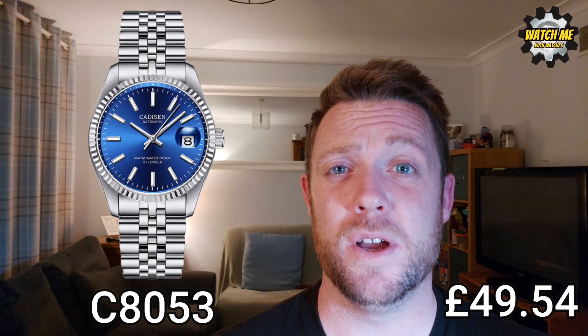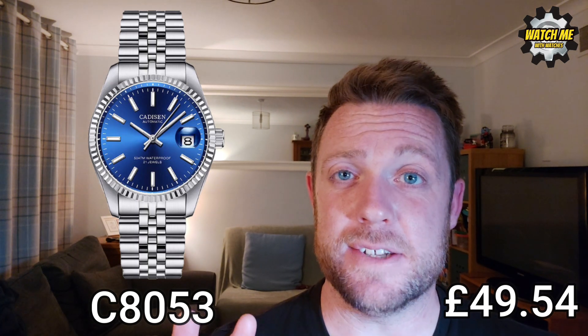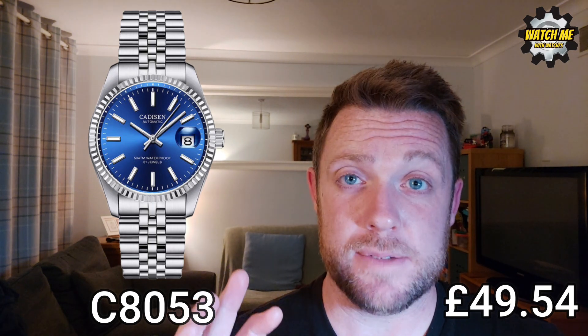Number four is the Cadderson C8053 — I call it the Datejust. A quick disclaimer: they've improved and corrected a typo on the dial; early versions incorrectly stated '50 ATM' water resistance when it should read 5ATM, so that's been fixed. I'm impressed by the spec and fit and finish, especially now you can get it for £49.54 — I paid £55 for mine. For under 50 pounds you get a Seagull movement, a sunburst dial, a date complication, and full stainless steel construction including the bracelet.